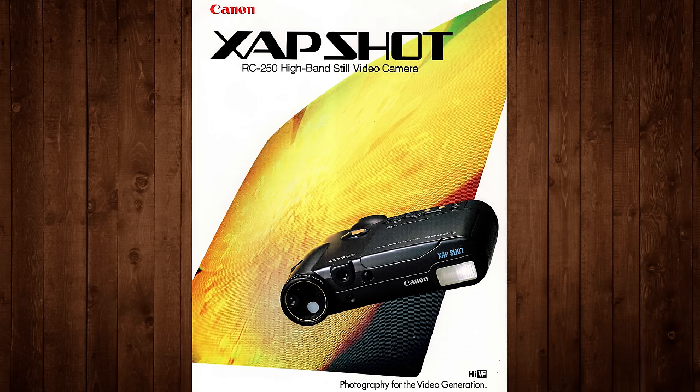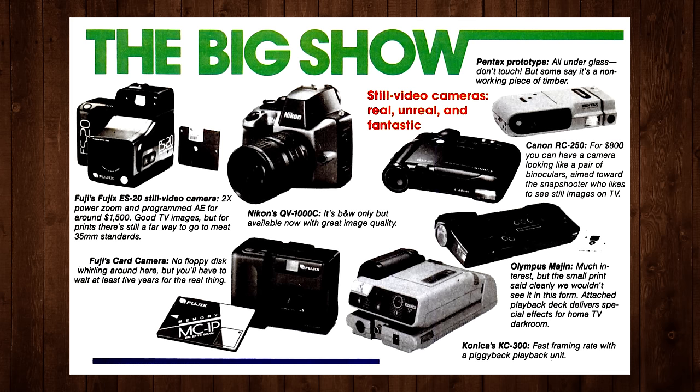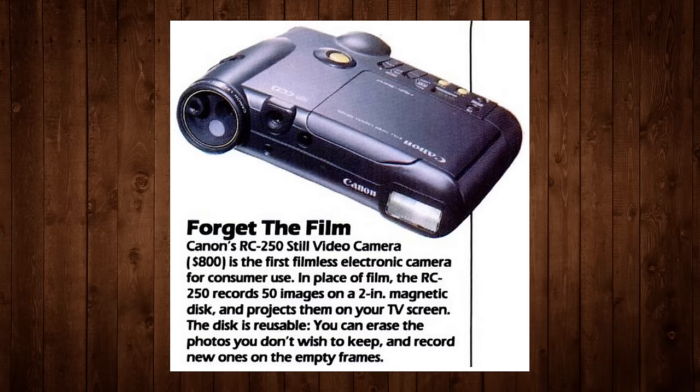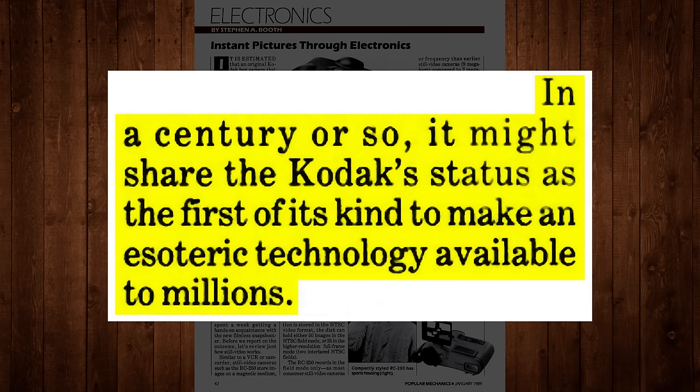As for the RC250 itself, it was quite a popular model back in the day, at least as far as still video cameras were concerned. The press were certainly impressed, with the RC250 being one of the first filmless electronic cameras to hit the market at a reasonable price. By comparison, Canon's RC701 video floppy disk camera from 1986 started at $2,600, limiting its appeal quite a bit. So just in time for the 100th anniversary of the original Kodak box camera, Canon released the RC250 at under $1,000, leading Popular Mechanics to say that in a century or so it might share the Kodak's status as the first of its kind to make an esoteric technology available to millions.